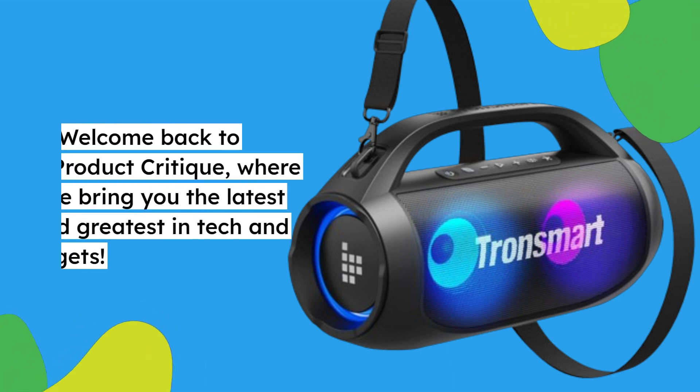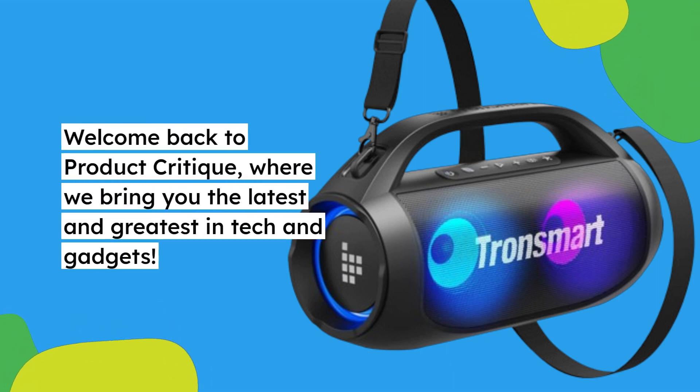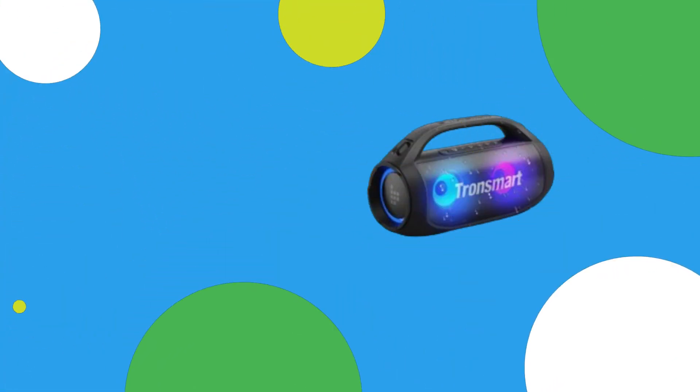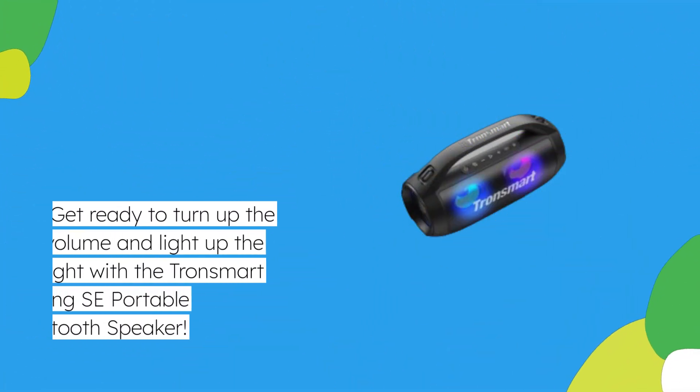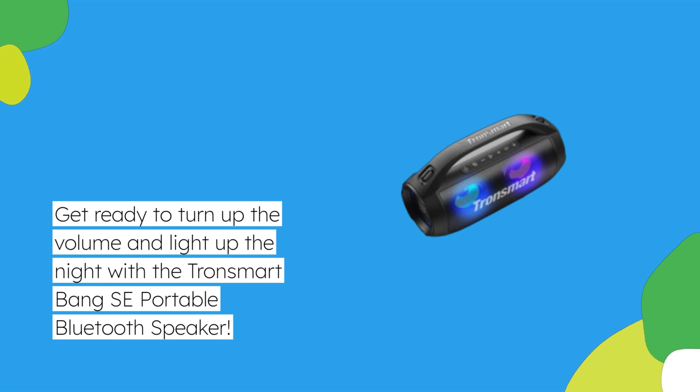Welcome back to Product Critique, where we bring you the latest and greatest in tech and gadgets. Today, we have something truly special for all you party enthusiasts out there. Get ready to turn up the volume and light up the night with the Tronsmart Bang SE Portable Bluetooth Speaker.